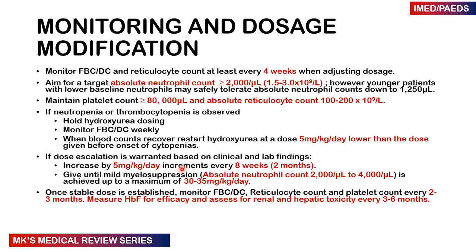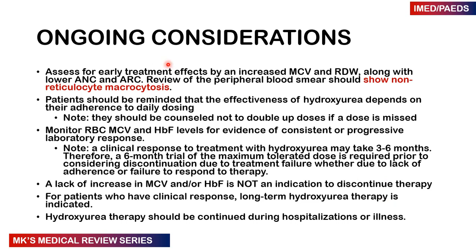We continue escalating until mild myelosuppression is achieved — an absolute neutrophil count between 2 to 4 — and should not exceed a maximum of 30 to 35 mg per kg per day. Once the patient reaches the maximum tolerable dose, monitor the FBC, reticulocyte count, and platelet count every 2 to 3 months. Measure hemoglobin F for efficacy and assess renal and hepatic toxicity every 3 to 6 months. Early treatment effects are characterized by an increase in MCV and RDW along with a lower absolute neutrophil count and absolute reticulocyte count; the peripheral smear will show non-reticulocyte macrocytosis.